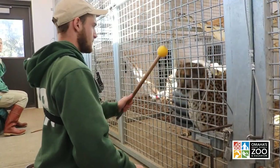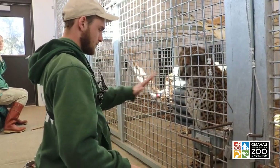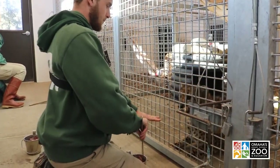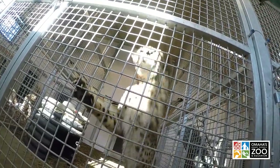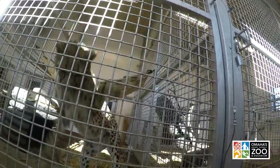We're going to be focusing on paw presentation, so I will be asking for different paws to get the animal settled in and focused on the training session. We'll be using a target stick, asking for target, and you can ask for down and then up, to make sure that all their limbs are working correctly and their bodies are moving as they should. That's one small thing a training session can provide for us.